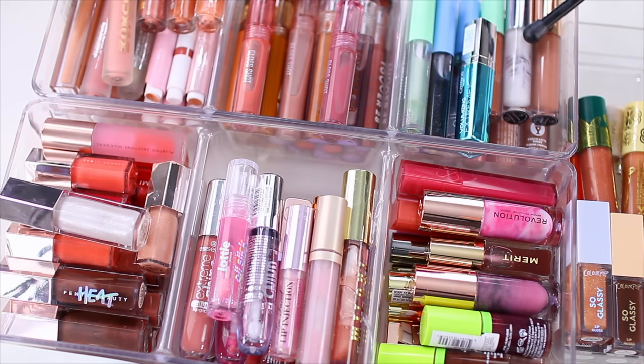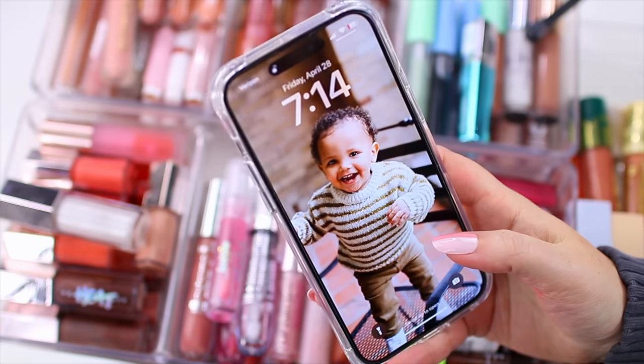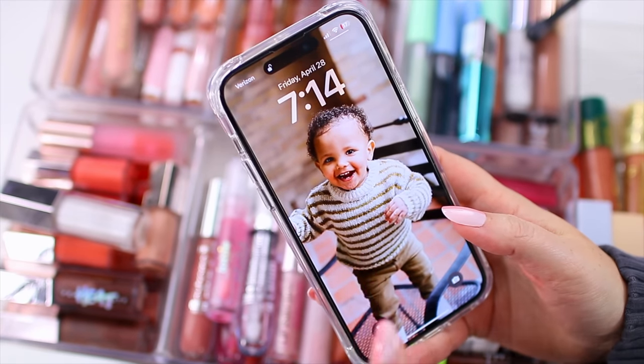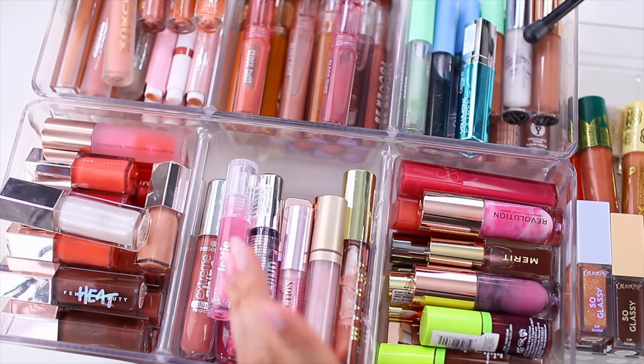Hey everyone, it's time for another declutter video. It is currently Friday night, 7:14. My husband is putting our baby to bed and I thought I would hang out and film a declutter video. I want to declutter my lip gloss collection, and I think I also have lip oils in here as well.